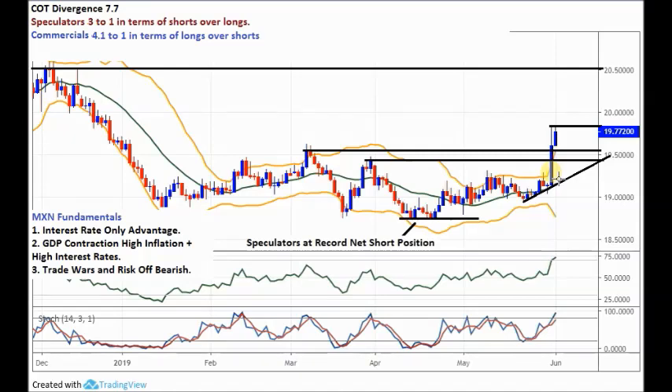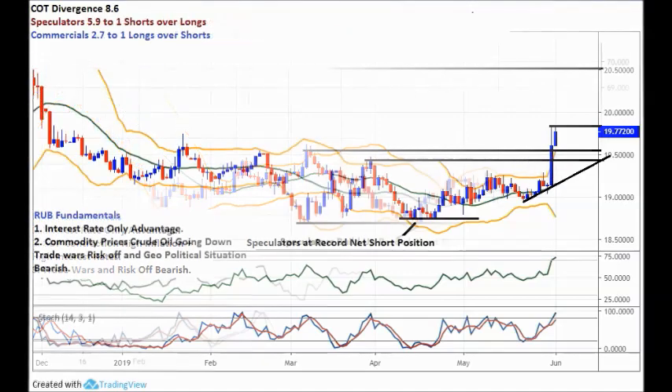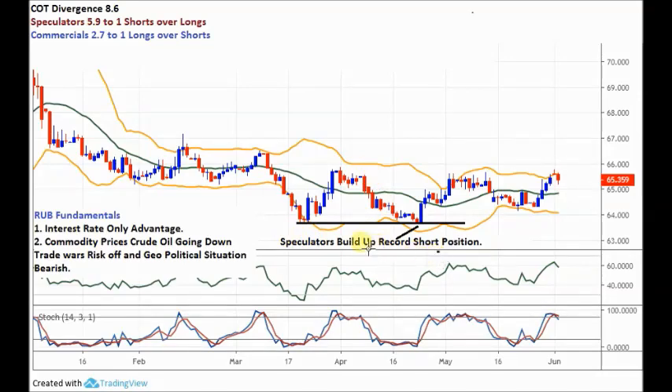This trade is obviously working well, and we've got a very similar setup now forming in USDRUB. Let's go and take a look at that chart. USDRUB daily chart, very similar to USDMXN - speculators have built up a record net short position here. We bounce and come up, but we haven't yet broken higher - I think we're going to. Looking at the COT divergence as it is right now: the divergence is 8.6, speculators are 5.9 to 1 in terms of shorts over longs. Their position isn't that much different from the lows - they're still holding a massive short position. Commercials are 2.7 to 1 longs over shorts, so bullish. But it's the speculators' stops that are important - I don't think they're too far away.